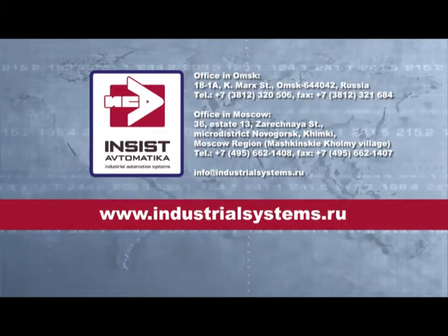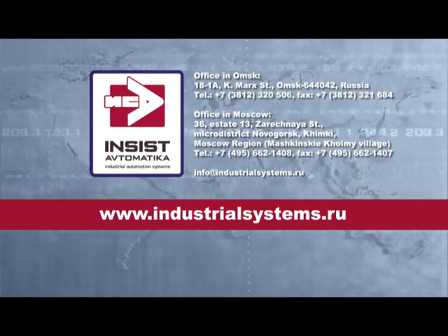The company's capabilities allow solving the most challenging automation tasks.